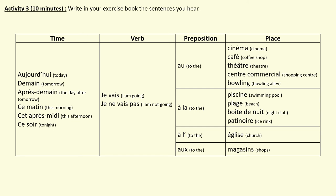Numéro cinq: This afternoon, I am not going to the theatre. Numéro six: Tonight, I'm going to the shops. Numéro sept: Today, I'm going to the beach.